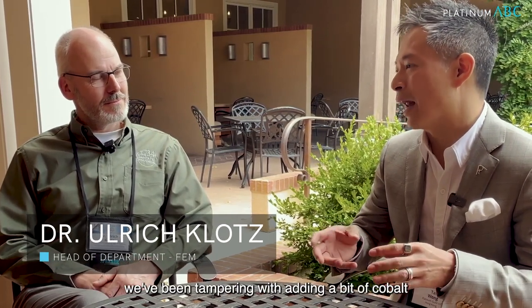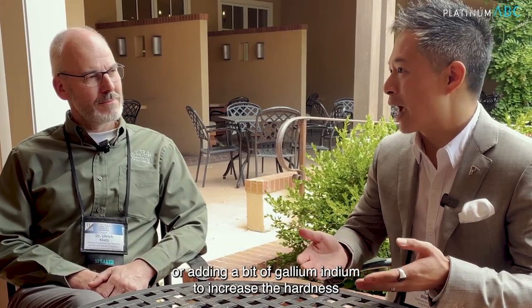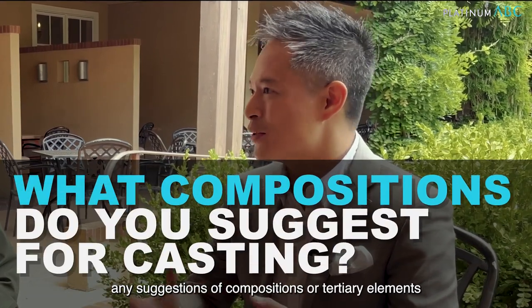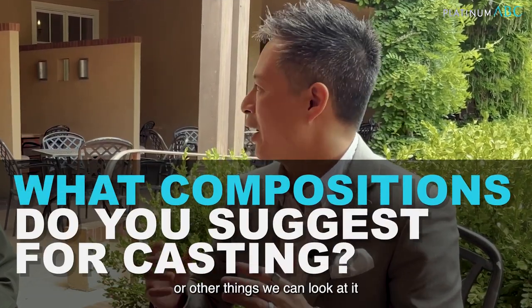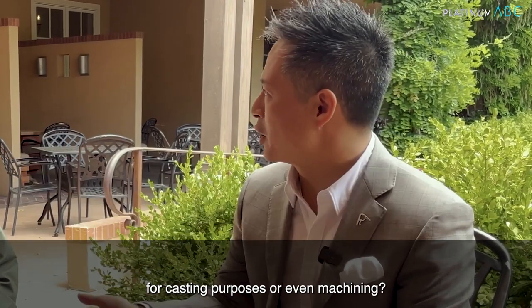In some of the markets we work a lot with platinum copper, and only recently we've been tampering with it, adding a bit of cobalt to increase the flow, or adding a bit of gallium indium to increase the hardness. Any suggestions of compositions or tertiary elements or other things we can look at for casting purposes or even machining?